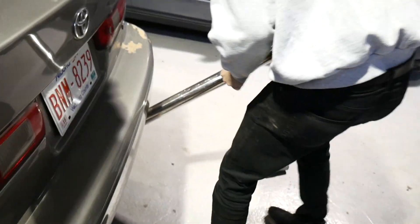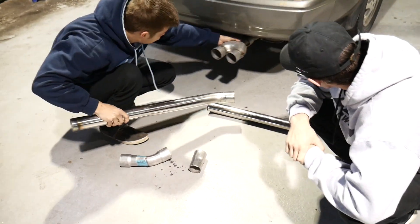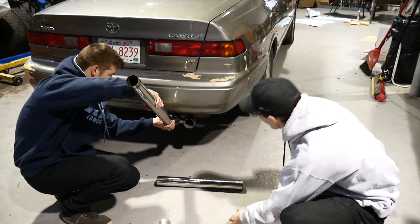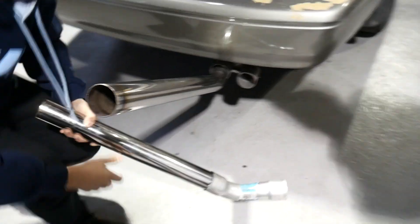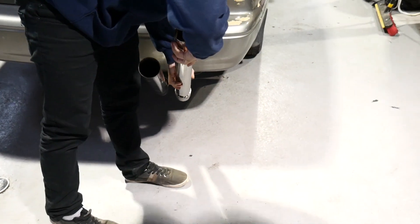Can you get pulled over for that? Cop comes, checks it out - all right, you're good to go. That's stock, officer. He'd be so choked.